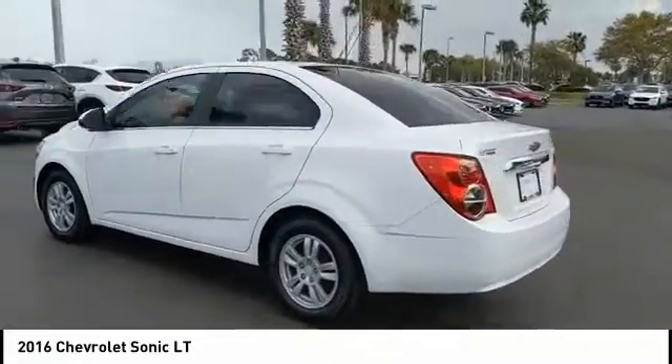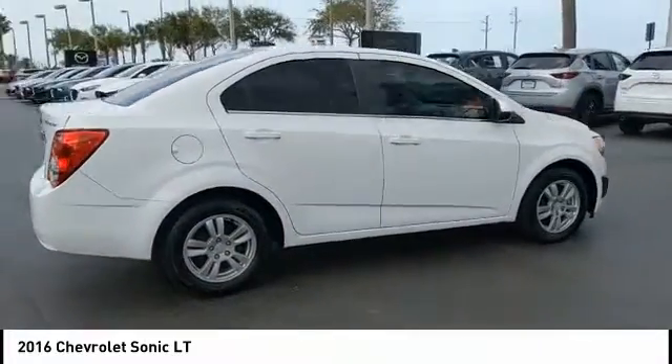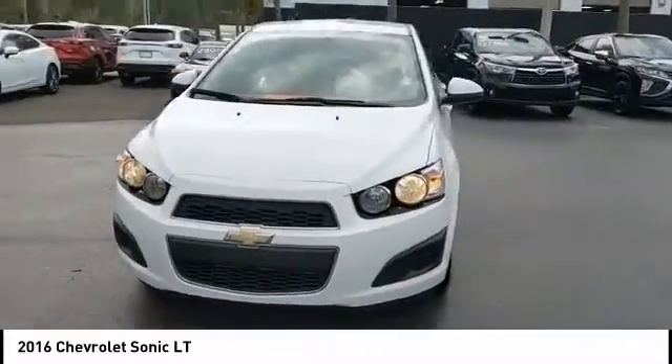Looking for the right vehicle? Check out the 2016 Sonic. The taut, strong body lines and powerful stance of Chevy Sonic allude to the power you'll find under its hood. Throw a little extra power into the mix with the available turbocharged engine.